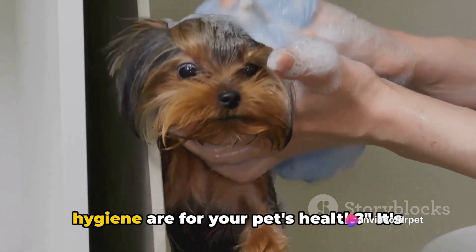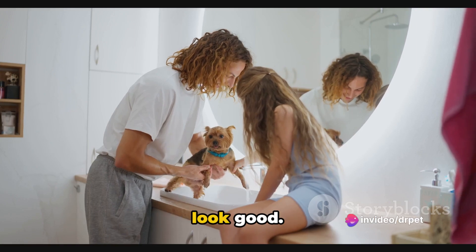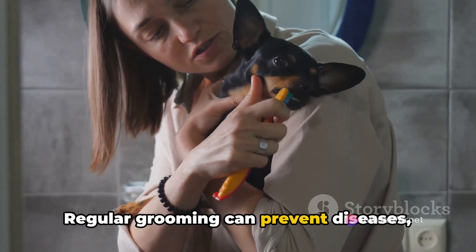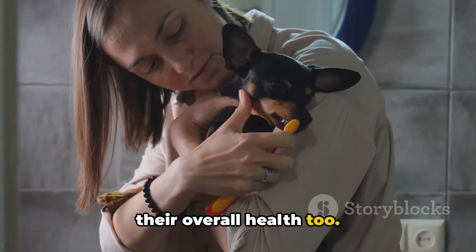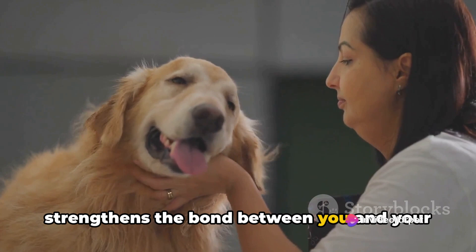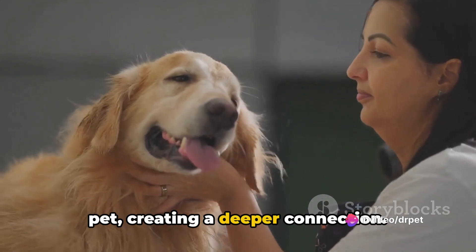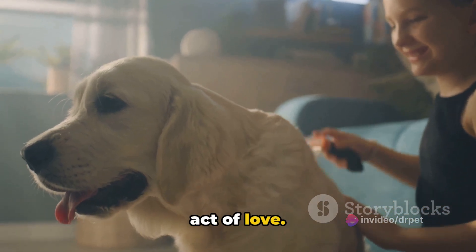Do you know how important grooming and hygiene are for your pet's health? It's more than just making your furry friend look good. Regular grooming can prevent diseases, improving not just their appearance but their overall health too. It doesn't stop there — it also strengthens the bond between you and your pet, creating a deeper connection. So grooming is not just a chore; it's an act of love.